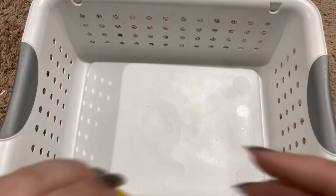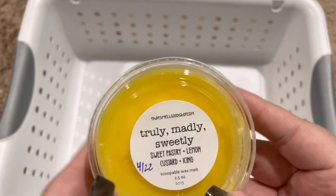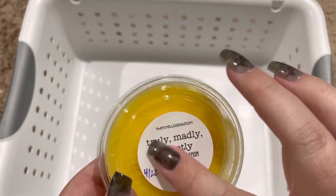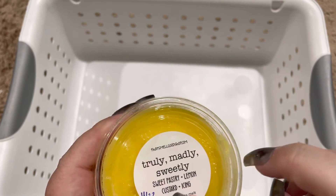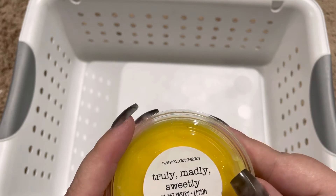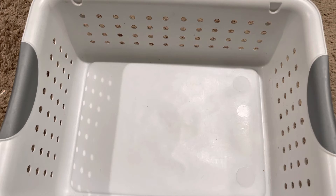This is Truly Madly Sweetly, and it's sweet pastry, lemon custard, and icing. This is another lemon that I really like. The custard is a little bit more rich than the other lemon that I have, but this is really a nice bakery lemon.